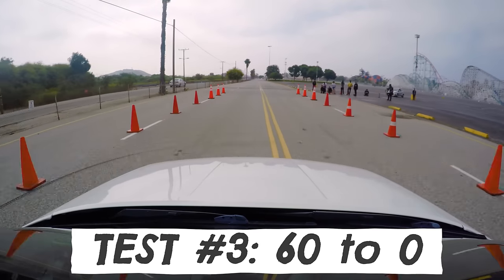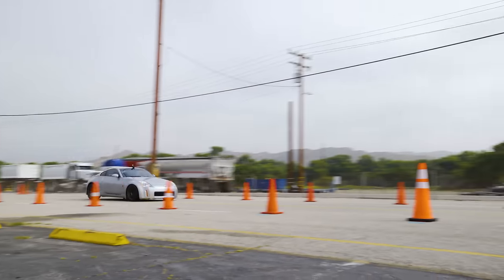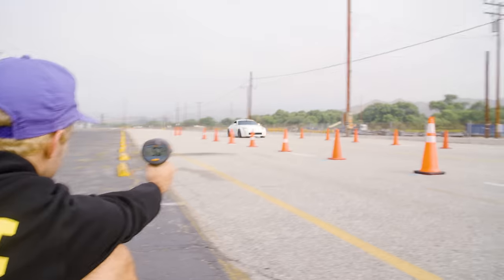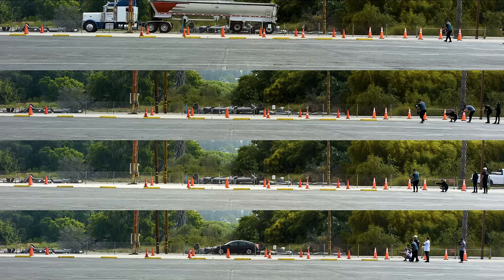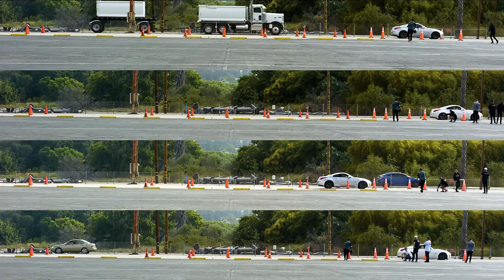Finally, we conducted a 60 to 0 deceleration test. You might think this would be testing the brakes, but the traction of the tires actually plays the biggest role in your stopping distance. Turns out 60 to 0 deceleration tests are really hard — we think we were able to get enough good runs out of each car to draw some pretty decent conclusions.